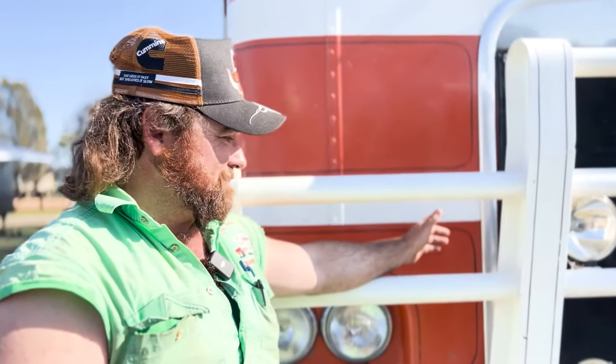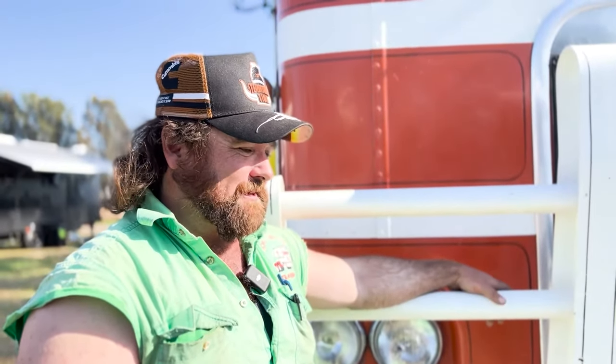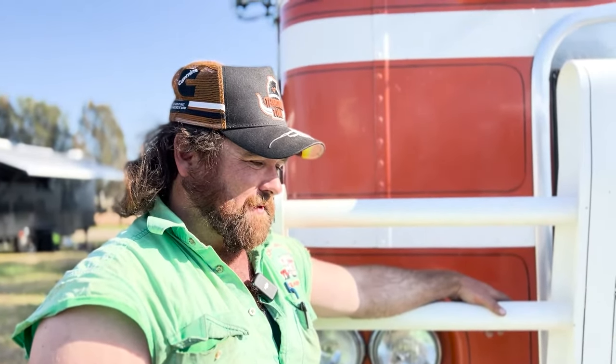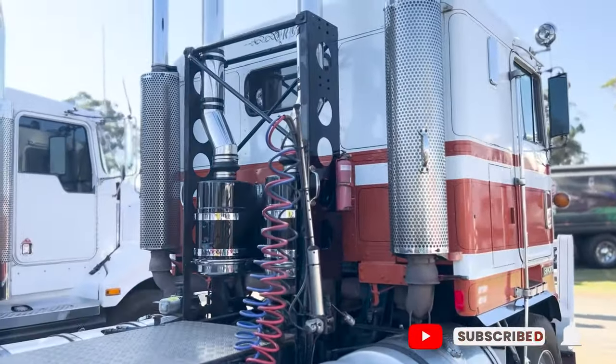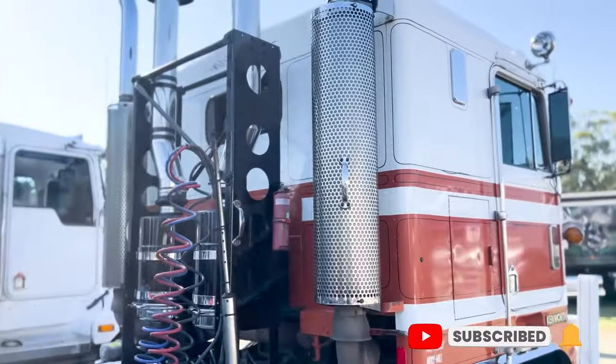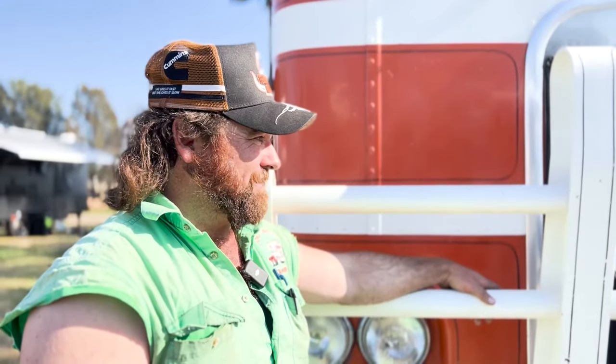Dad had it, bought it — it was six months old — off Gunson & Wild in 1978. I think he had this truck before he met my mum, so it's been in the family longer than anyone.